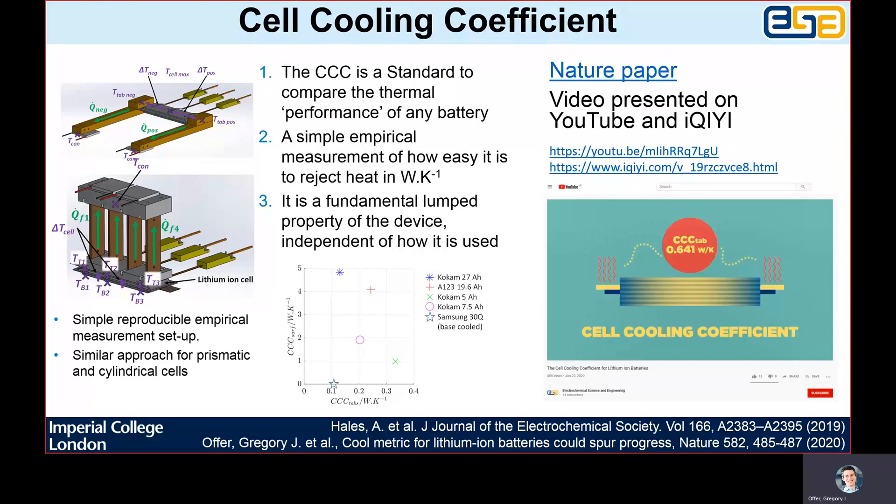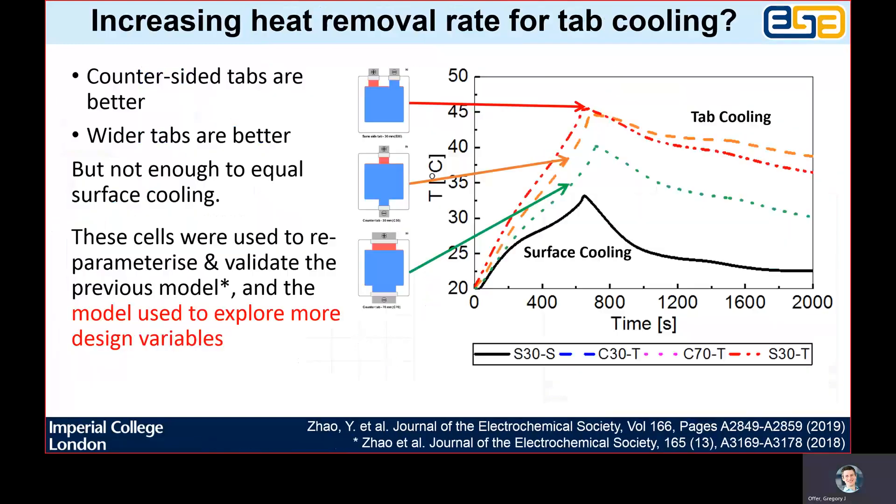A cell will therefore have different cell cooling coefficients for different surfaces — i.e., surface versus tab, or side versus base for cylindrical cells. Armed with this new metric, we could then begin designing cells to improve it and measure the impact this had on their performance. In this study, we had cells commissioned and physically made where we varied tab position and thickness and how this influenced their thermal behaviour. We did this experimentally, with cells that were otherwise identical except for the tabs. The reason we did this was to validate our models so that we could then use them to explore other degrees of freedom.